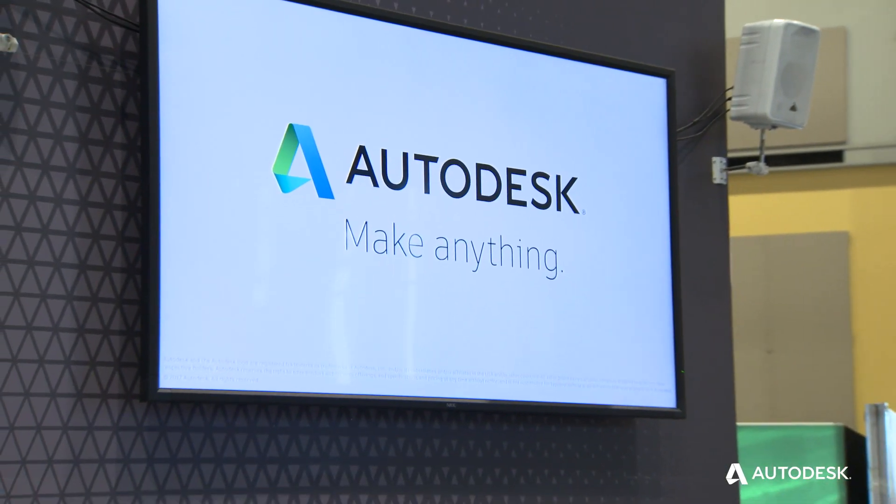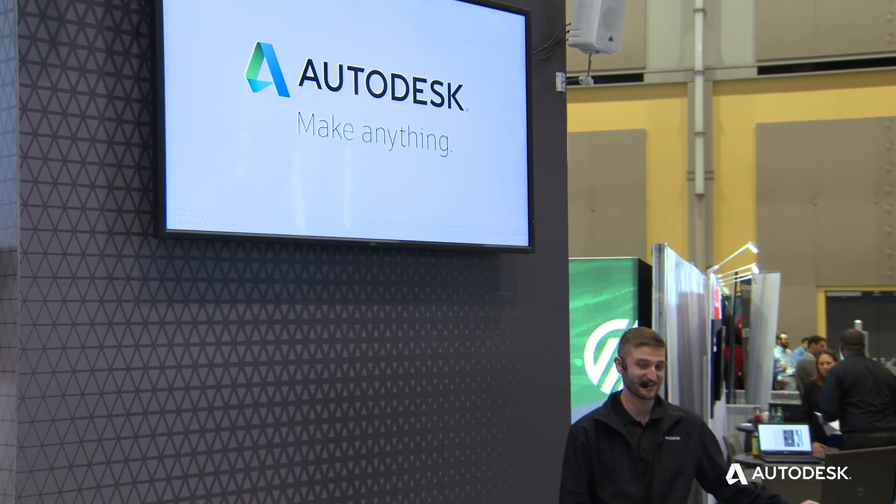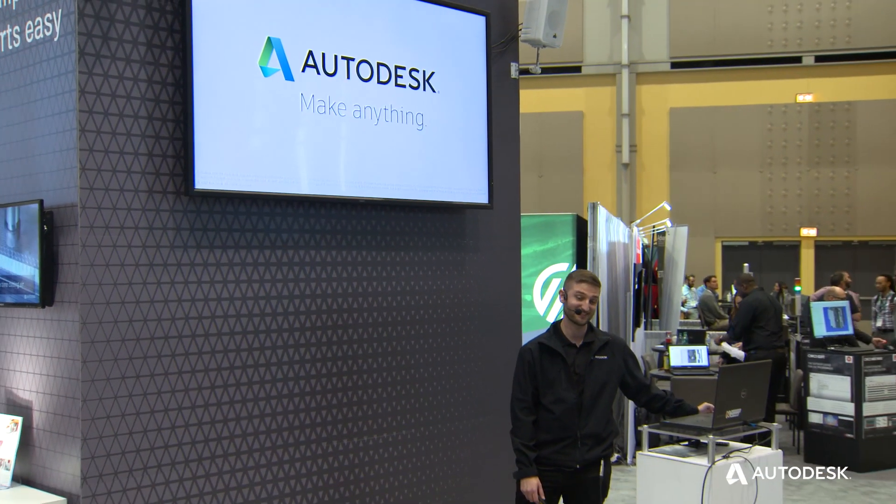That's the end of my presentation on Robotics. If you guys have any questions, I would be more than happy to answer them.